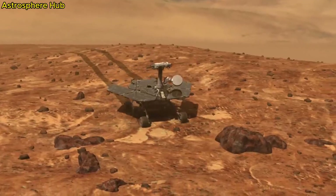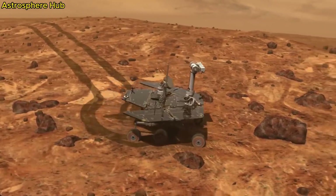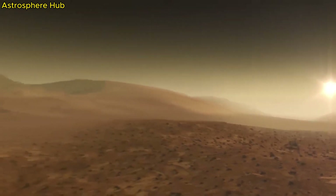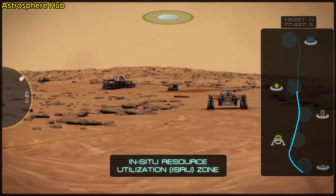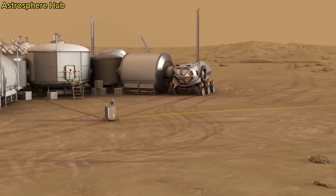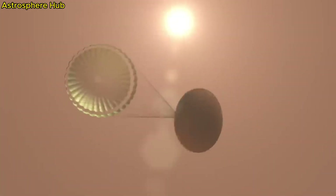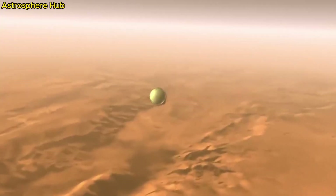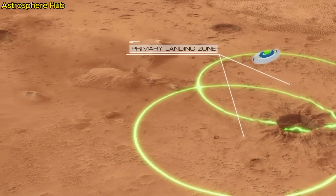The rover has six wheels — three on each side — made of aluminum. The front and back wheels can turn, allowing the rover to spin a full 360 degrees. The suspension system allows the rover to travel over rough terrain. It has a top speed of 0.1 kilometers per hour — the slow speed is mainly for safety and stability. This is the remote sensing mast, where you'll find some of the cameras and sensors, standing just a little taller than a human to give a similar view of what a person would see on Mars.